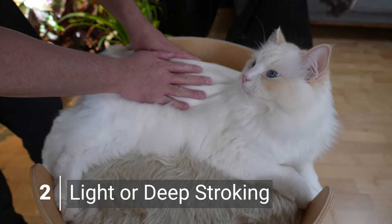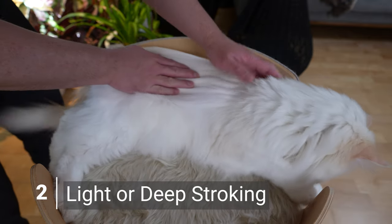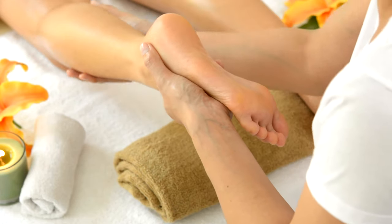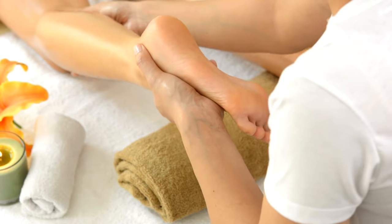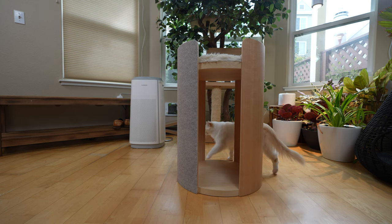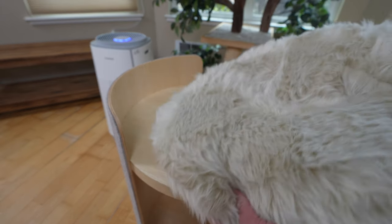Start your cat massage by lightly stroking your cat from the neck to the base of their tail using the palm of your hand. This technique is known as effleurage, typically used in Swedish massage to help warm up the muscles and stimulate blood circulation before deep tissue work. Having your cat on a comfortable flat surface also enriches the experience. For Teemo and Aria, I decided to use their scratching posts and added a soft cushion to make them feel comfortable.